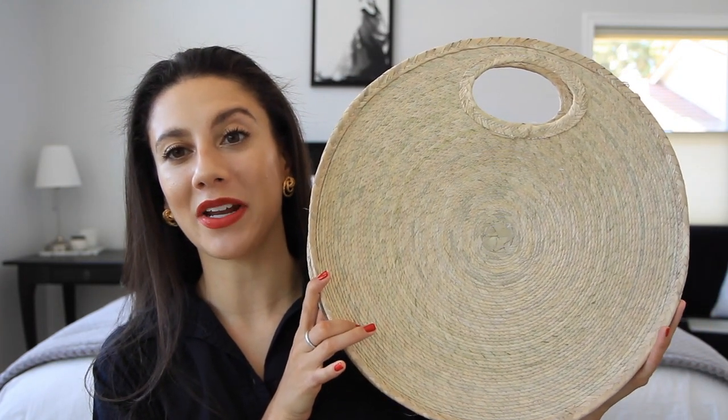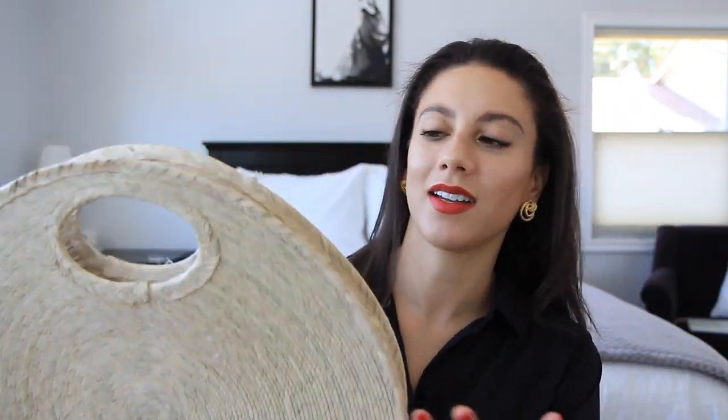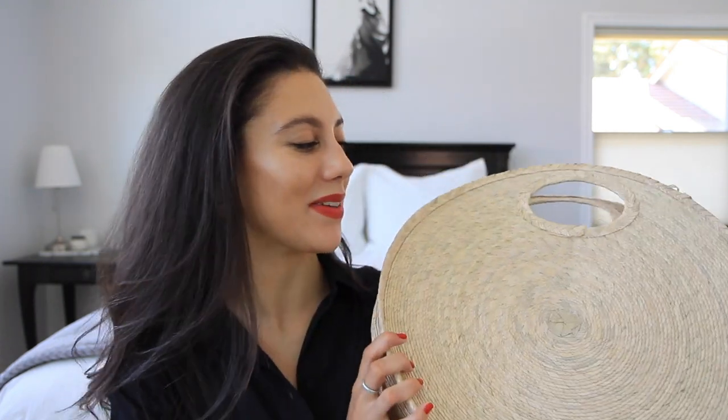This next item is incredibly chic — it's a circular woven bag and I just cannot get over it. It's a regular bag on the inside, so I can throw in everything I need: lipstick, phone, wallet. I'll be able to walk around the south of France in the evening when I'm getting dinner. I am just so excited about this bag and I think it's going to look really great when I style it.